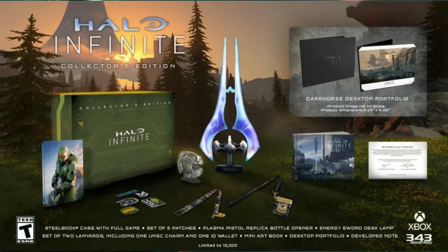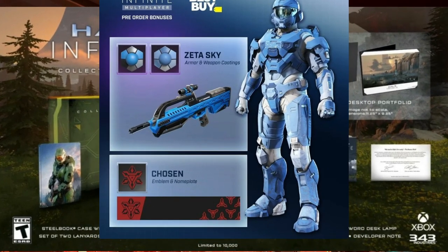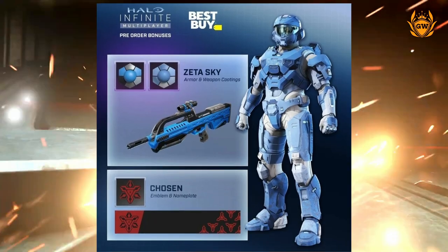But that's not all — the description also mentions that you can pre-order Halo Infinite to receive the Zeta Sky Armour Coating, as well as the chosen emblem and nameplate, and the exclusive MK50 Sidekick, all for use in the game as cosmetics.